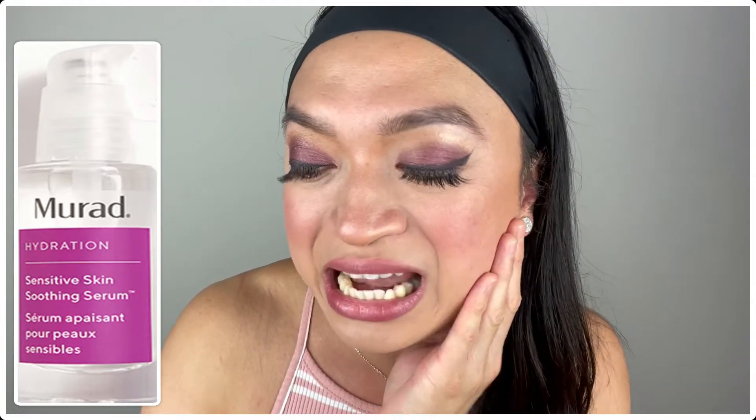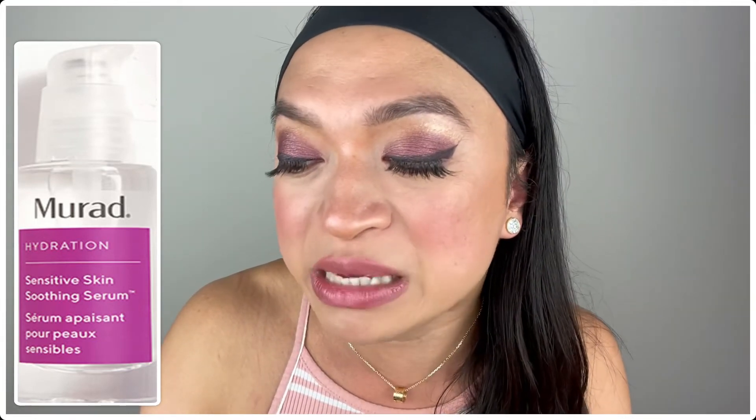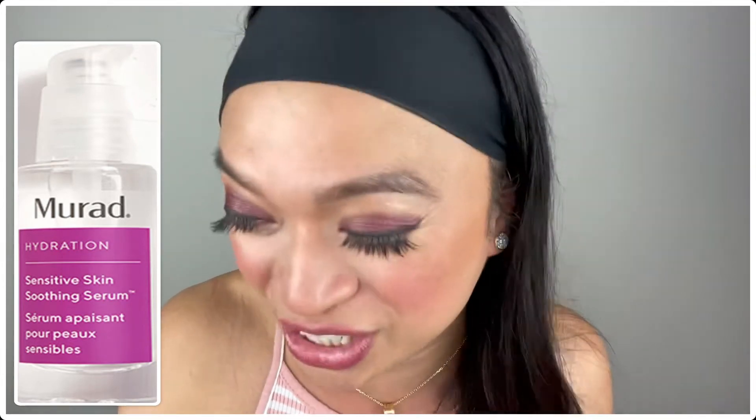And again, hyaluronic acid helps to retain water retention on the skin. At the same time, it also has chamomile and arnica that will soothe and improve the suppleness of the skin!